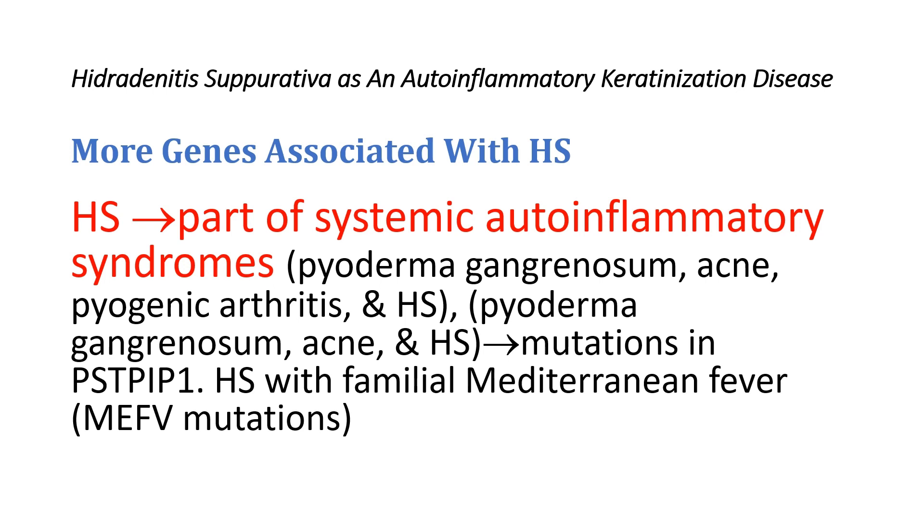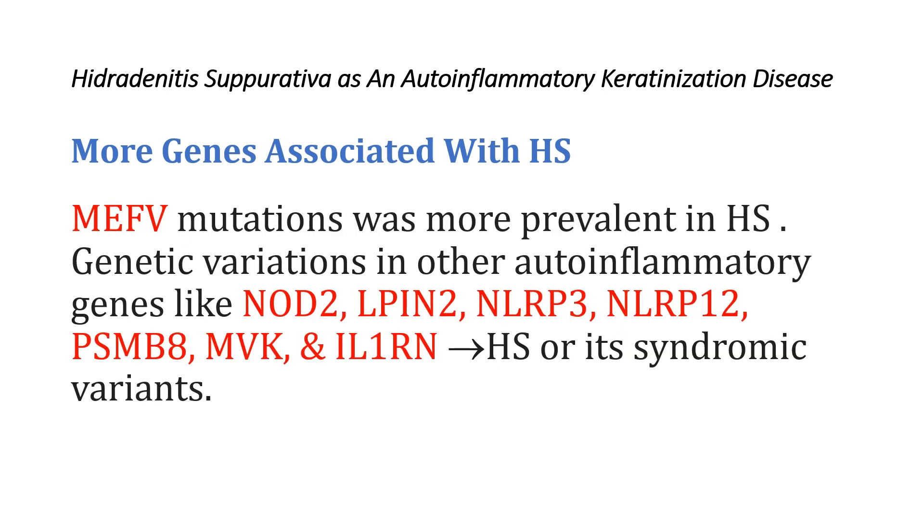Additionally, Hidradenitis Suppurativa may be seen in individuals with familial Mediterranean fever who carry MEFV gene mutations. The occurrence of MEFV gene mutations among patients with Hidradenitis Suppurativa was more prevalent compared to healthy controls, implying a potential role of MEFV gene mutations in the development of Hidradenitis Suppurativa. Genetic variations in other auto-inflammatory genes like NOD2, LPIN2, NOD-like receptor P3, NOD-like receptor P12, and the interleukin-1 receptor antagonist gene have also been found in individuals with Hidradenitis Suppurativa or its syndromic variants.